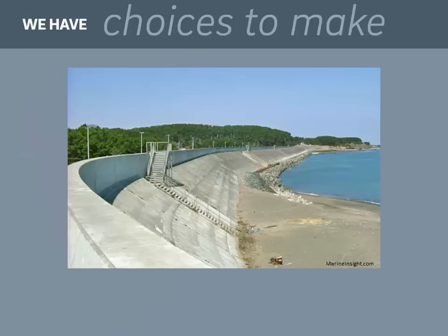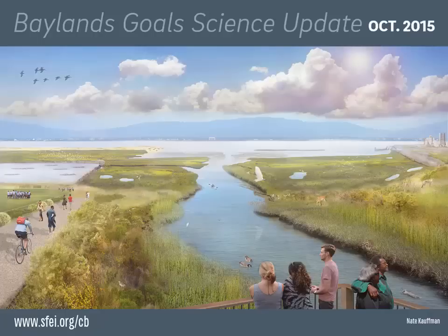In conclusion, we have tough choices to make. We know that we're going to need some levees and seawalls, and we also want to have some beautiful baylands protecting our shore. Let's work together to use baylands as a natural infrastructure for climate adaptation. Thank you.